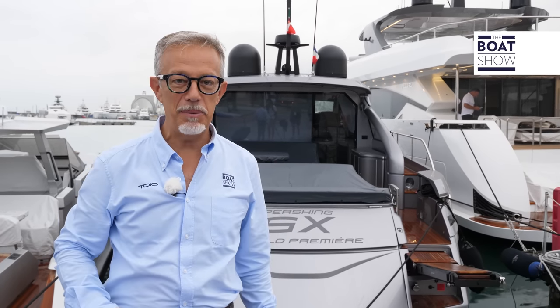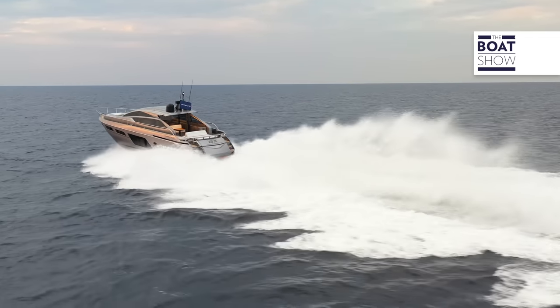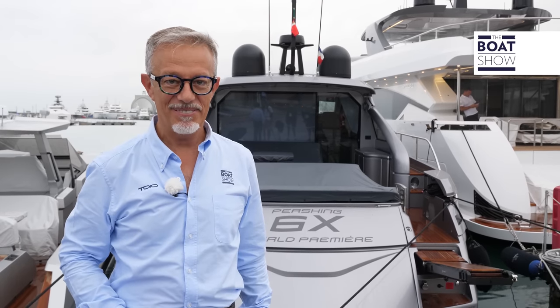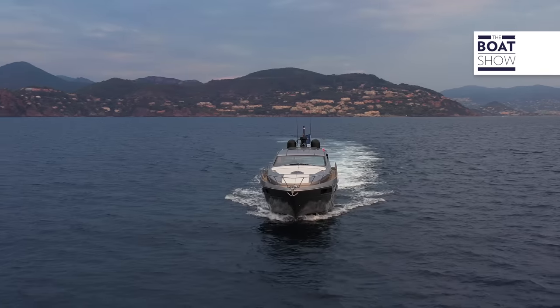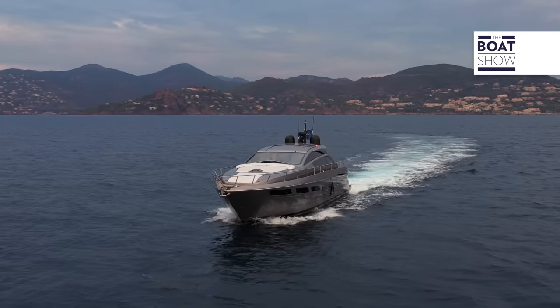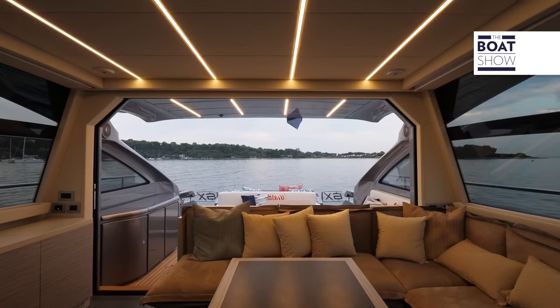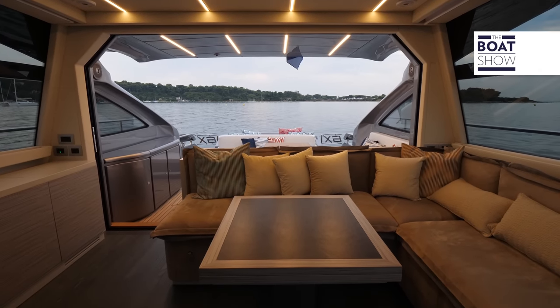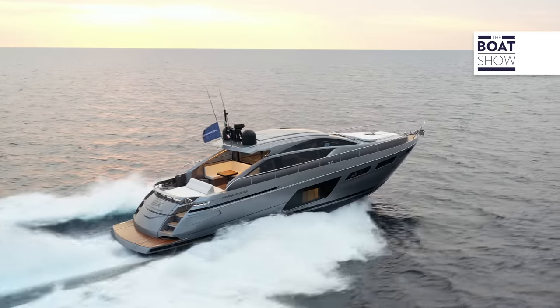It runs at 48 knots of speed with perfect boat control and two engines of just 1,550 horsepower. This is Pershing 6X — a bold yacht of almost 19 meters, with a sporty profile, aggressive deck, yet very comfortable interiors. On board, we can find a lot of technology developed by the Ferretti Group together with partner companies, most of which are Italian.